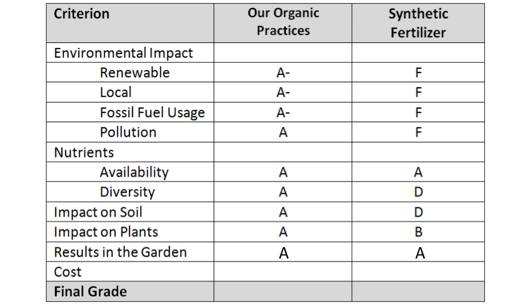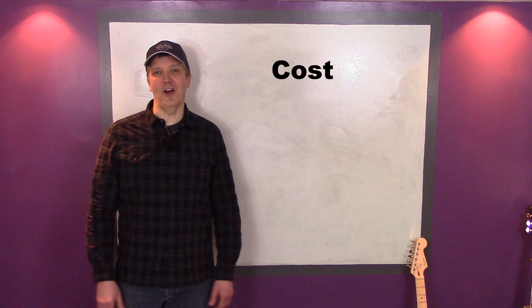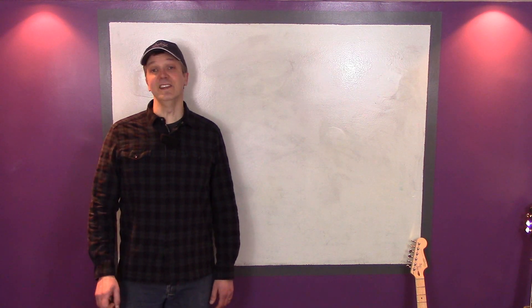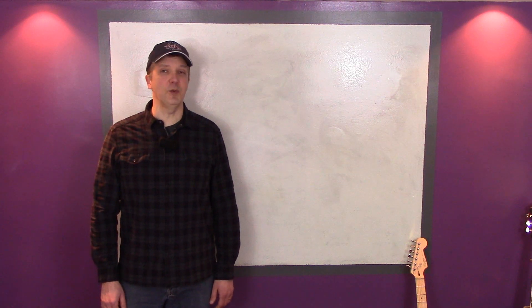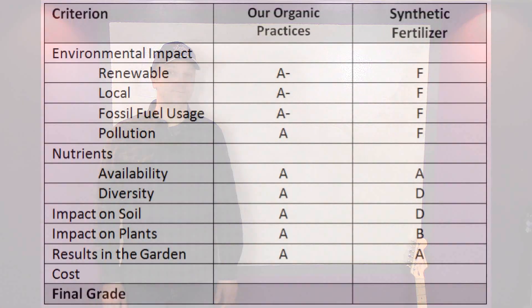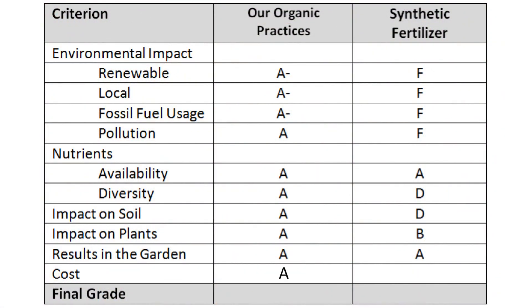Clearly many gardeners get excellent yields using synthetic fertilizers. Now let's take a look at cost. Our organic practices cost next to nothing. We made an initial investment in worm bins and compost bins and we buy a bag of cover crop seeds every year, but that's just about it. So our organic practices get an A for cost. Synthetic fertilizers get a C because, though they're not terribly expensive, they do represent an ongoing cost that we've been able to avoid entirely by relying on compost, worm castings, cover crops, and green manure.